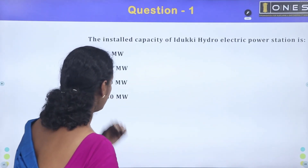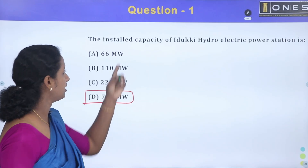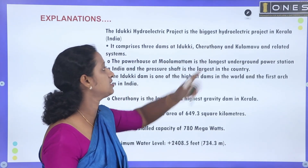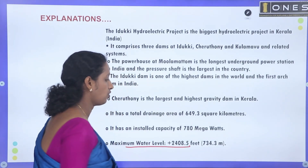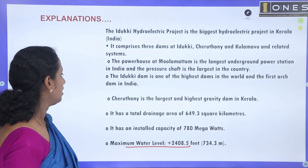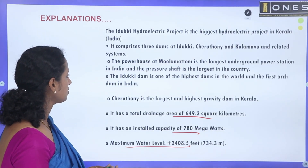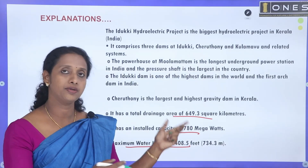First question: The installed capacity of Idiki Hydroelectric Power Station is what? The installed capacity is 780 MW. Idiki Dam installed capacity is 780 MW. Total area is 649.3 km². Cerudoni is the largest and highest gravity dam in Kerala — we have to keep this particular awareness.